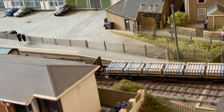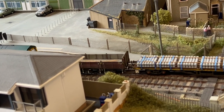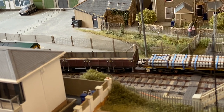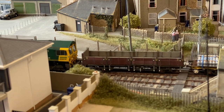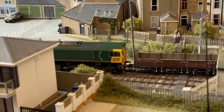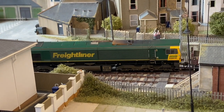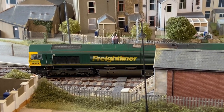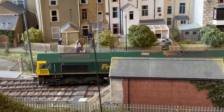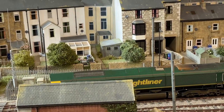Buildings and associated details have been laser cut from MDF, Rowmark, etc., using drawings created in AutoCAD. Where possible, these drawings are based on actual plans obtained through Gwynedd Council, or where these are unavailable, from photographs or a Google Street View survey. Locos and rolling stock are based on prototypes recorded as running on the Cambrian line during the period modelled. These are predominantly ready-to-run models from Bachmann, Dapol, Heljan or Hornby.